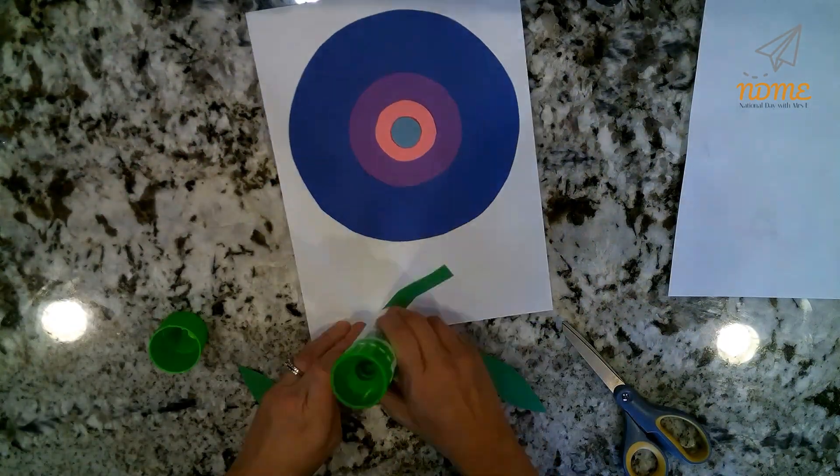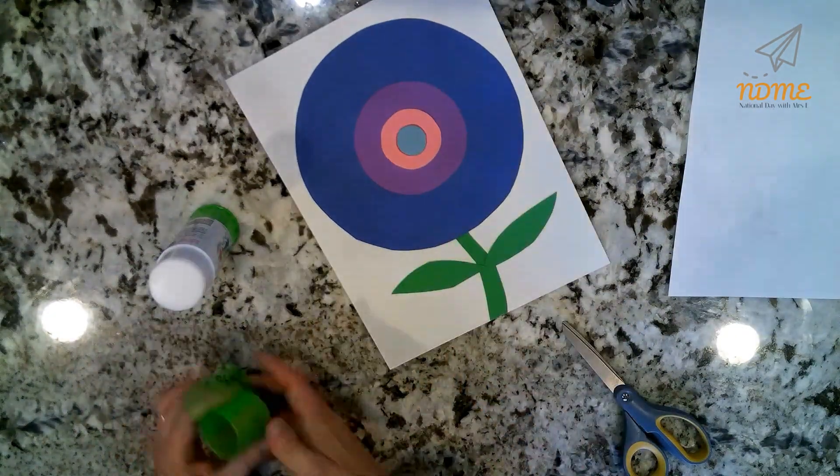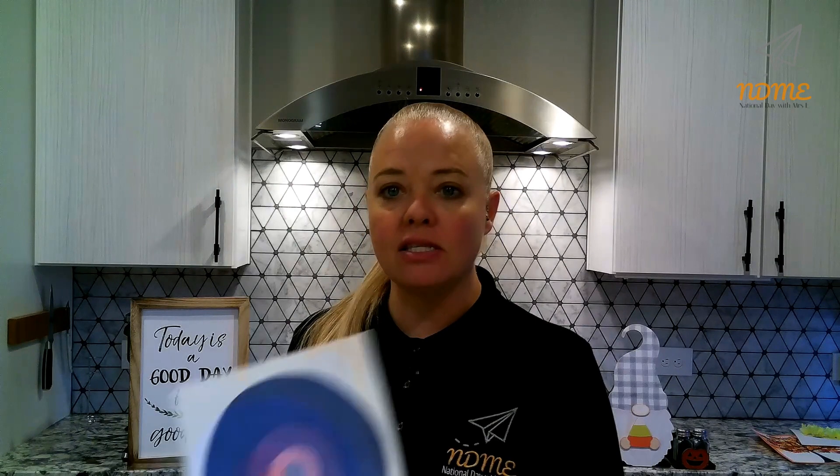Not only have you created a cool picture, but it's mathematical as well. Go Fibonacci! National Dayers, isn't math cool? I think it's so cool. And just imagine how big we could make this — bigger and bigger and bigger!